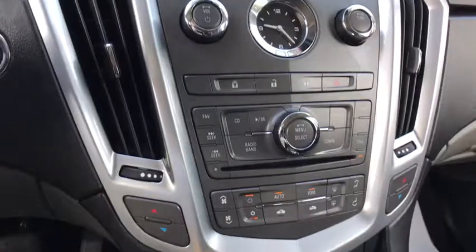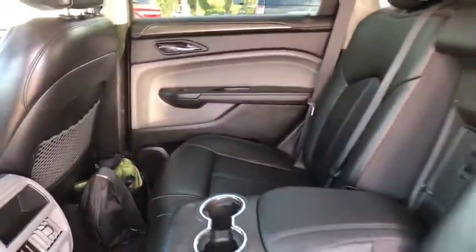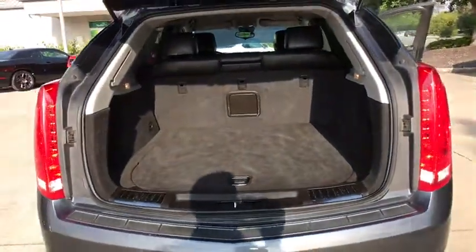Here are some of this vehicle's great options: traction control, dual airbags, leather-wrapped steering wheel, power steering, four-wheel independent suspension, four-wheel disc brakes, eight speakers, center armrest, compass.